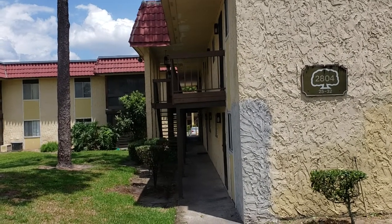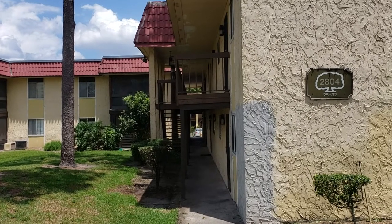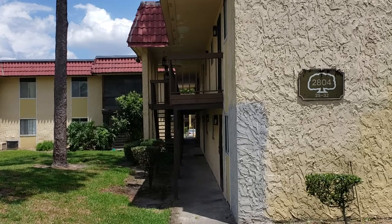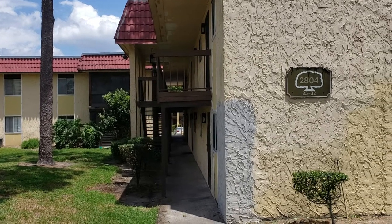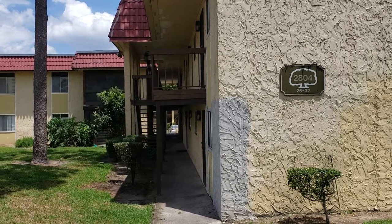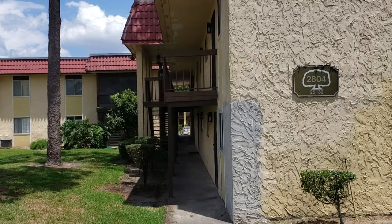This is RE-MAX Realtor Wes Garrison with the Garrison Brothers at RE-MAX Town & Country, 407-687-9449. Here we are outside of 2804 North Powers Drive, Orlando, Florida 32818. It's May 15, 2019.